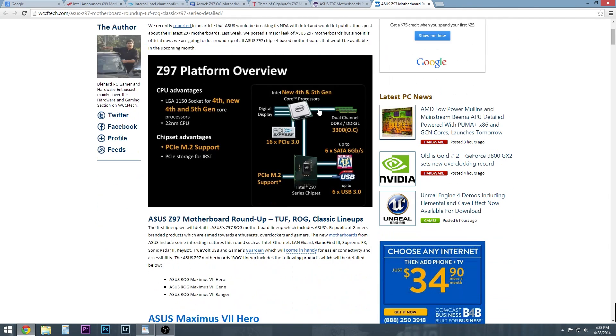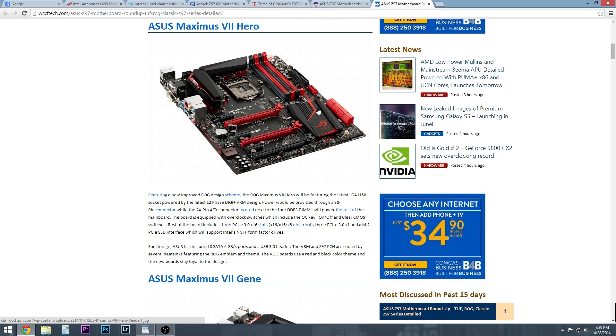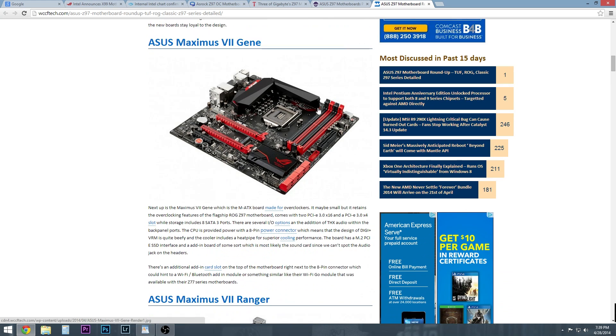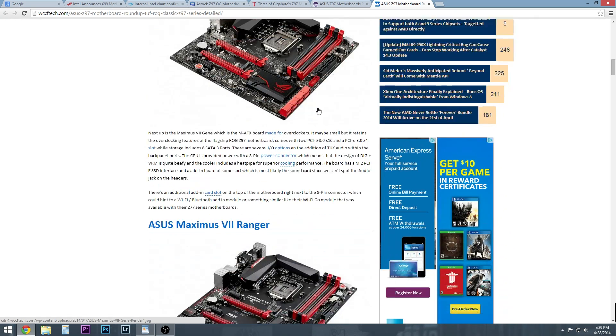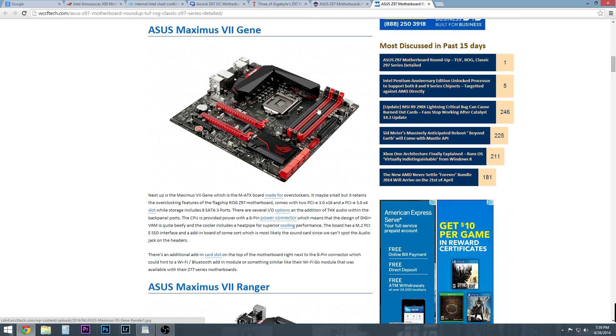Looking at the ASUS Z97 series roundup, here's the Maximus VII Hero. I'm really excited for this board, and I think it's one to really seriously consider because I'm really happy with my Maximus VI, and they come in at under $200 for the most part, which is a heck of a deal. And then you've got the Maximus VII Ranger — I need to do my research, but obviously there's going to be some features on there that you won't have on the Hero. Both boards look pretty solid, and if you're looking for something in Micro ATX, there's a pretty enticing option as well.